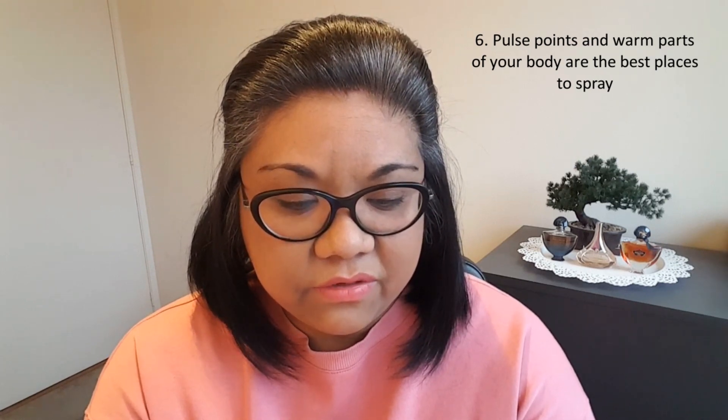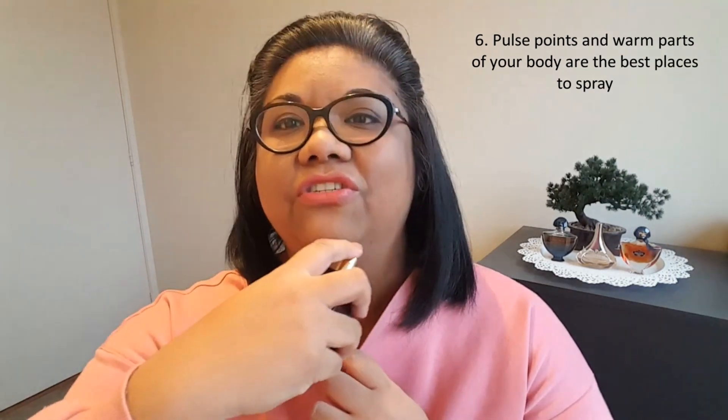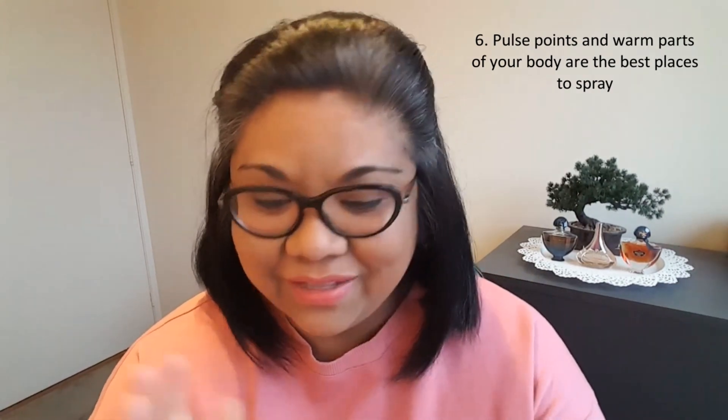Number six: your pulse points and the warm parts of your body are the best places to spray if you want to smell good for a longer period of time — here on your wrists, behind your knees. I like to spray anywhere. I like spraying in the crook of my arm, inside the elbow, because it does get warm there. I'll grab this Tobacco Vanille by Tom Ford — I just spray a few in there because it gets warm around here as well, and I get nice constant whiffs of the scent. It is mainly recommended that you spray on pulse points, but you can spray it anywhere you want, on your clothing, your coats, any piece of skin.